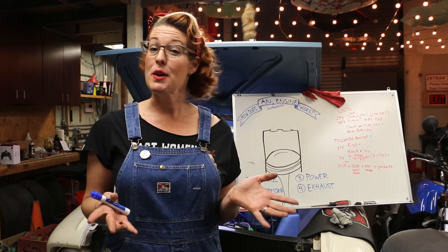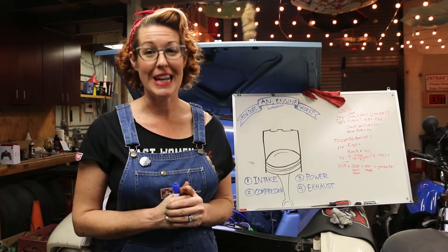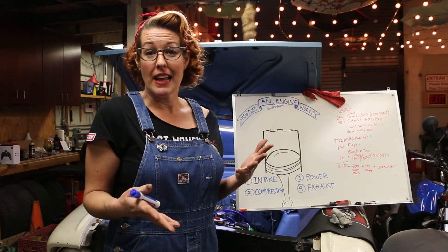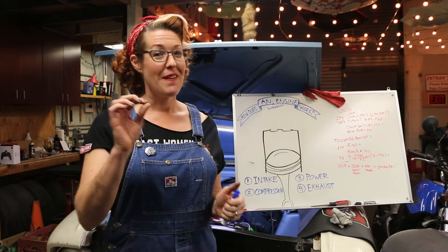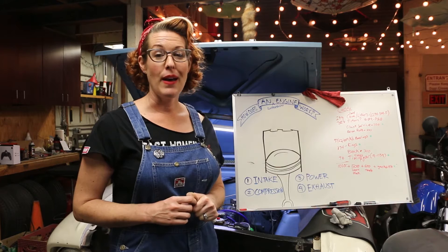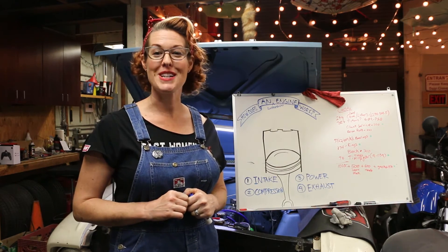Now, regardless of whether you want to work on cars or you have zero interest of getting your hands dirty, it's a good idea for everybody to know the basics of what's going on in that thing that powers our car. Very quick one-minute explanation — stick with me and we will go over how a combustion four-stroke engine, which is found in most of our cars, works.